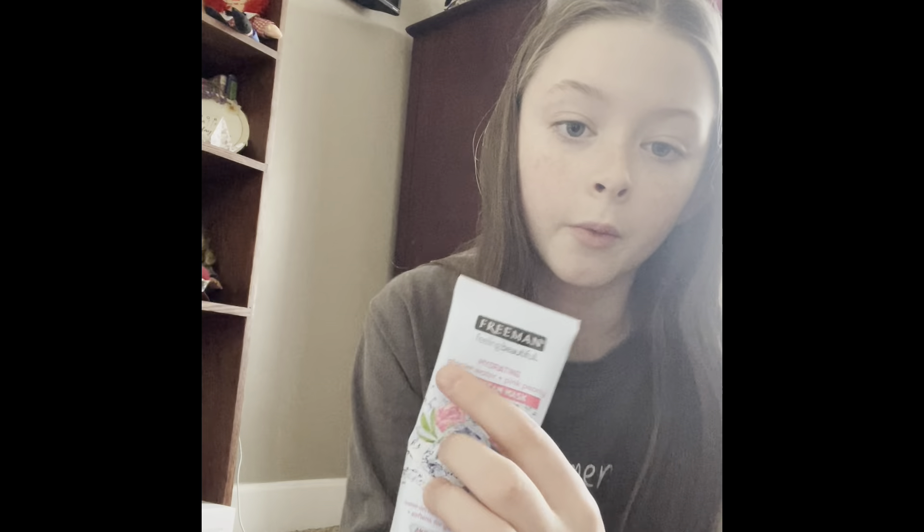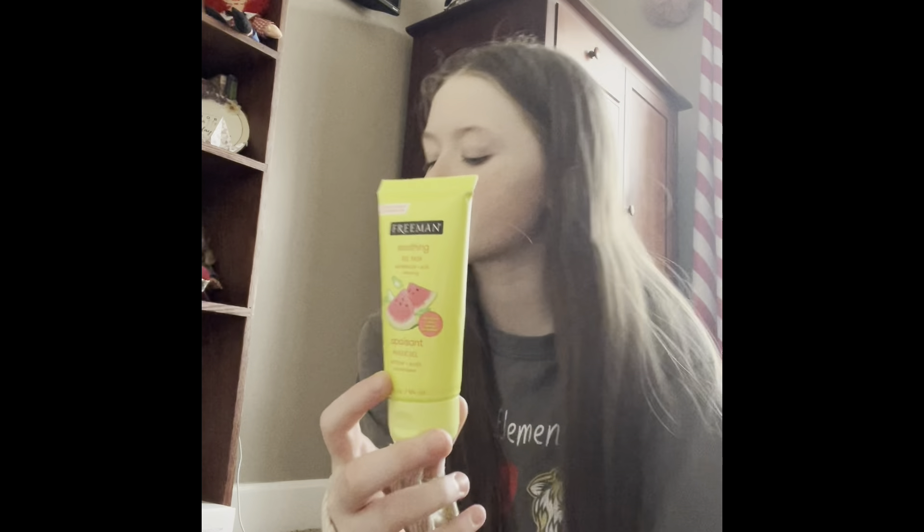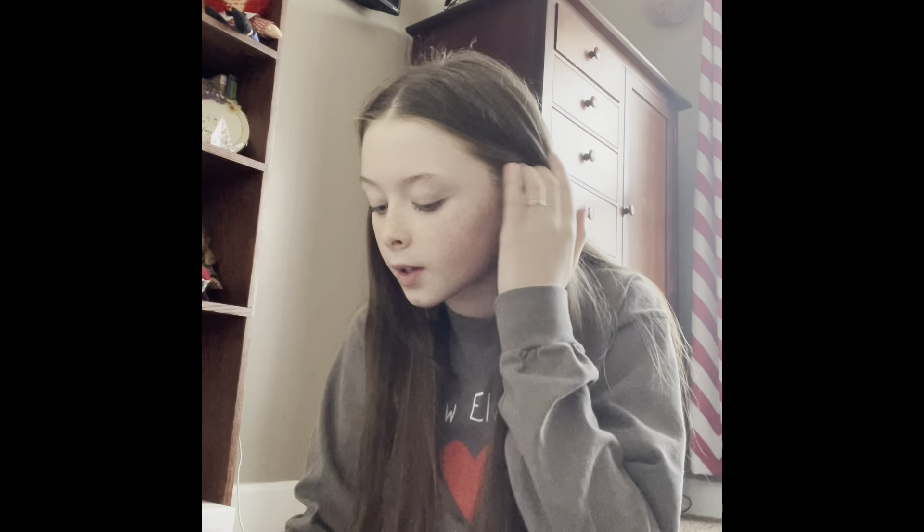This other bigger one is also by Freeman and I don't know where it's from. Then I have the same one in a smaller version by Freeman, which I got from Amazon. Same for this other one — it's by Freeman in the smaller version, also from Amazon. Then I also have a charcoal mask, also by Freeman, also from Amazon.